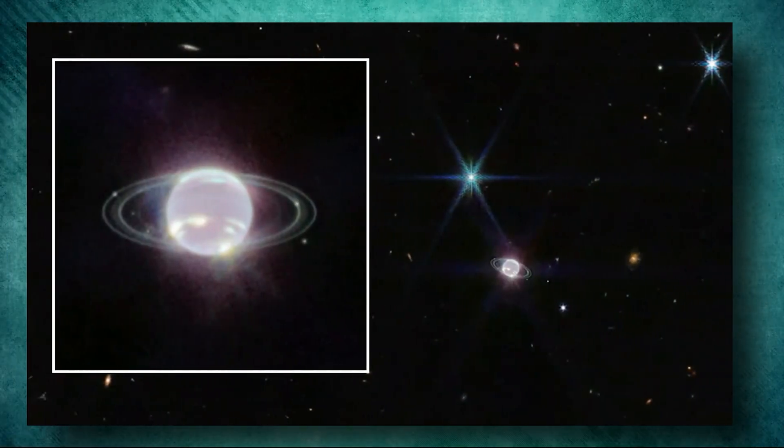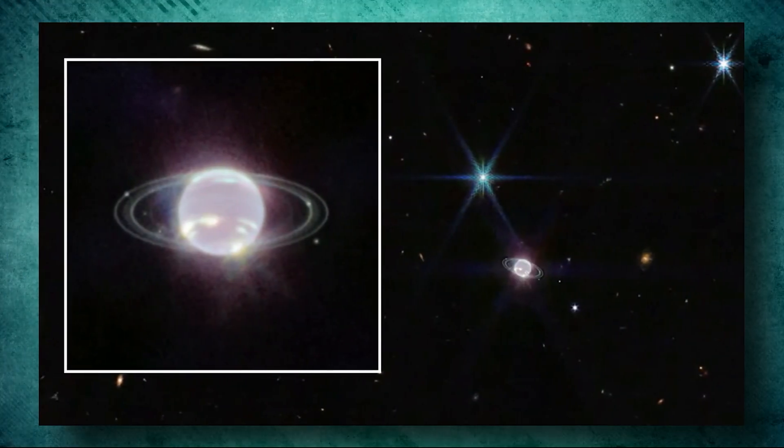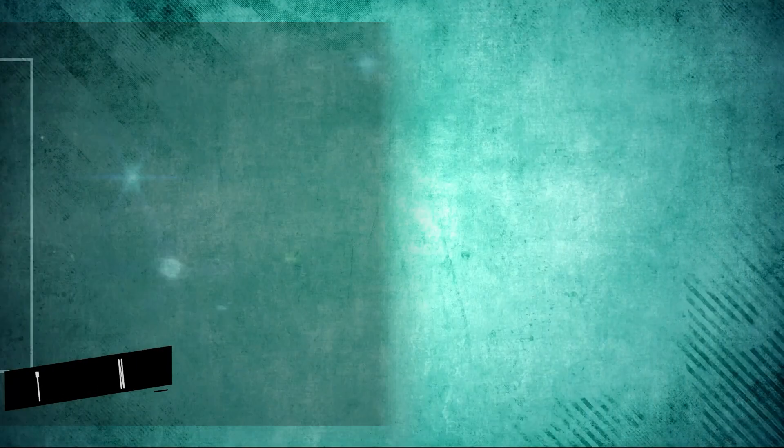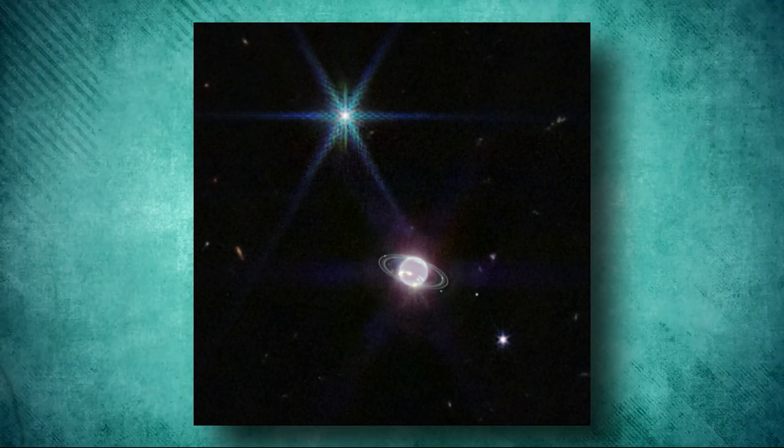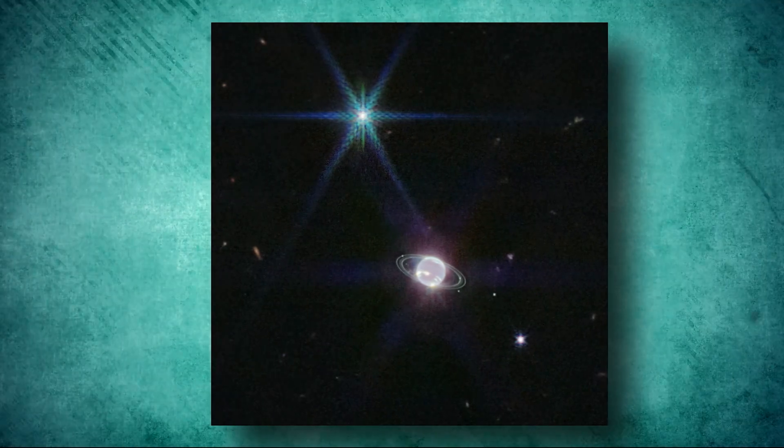In addition to the rings and dust bands, the image also shows Neptune's largest moon, Triton, appearing as a bright point of light surrounded by diffraction spikes, and seven of Neptune's 14 known moons visible in the background.